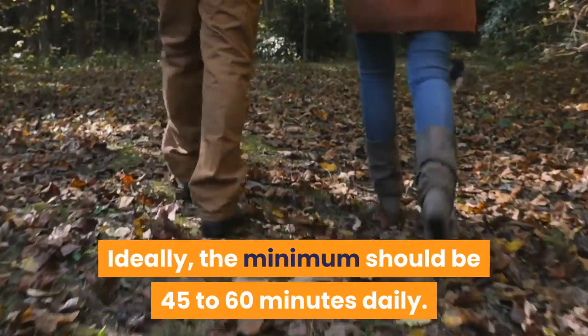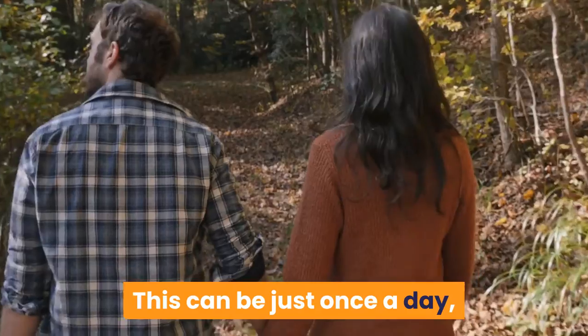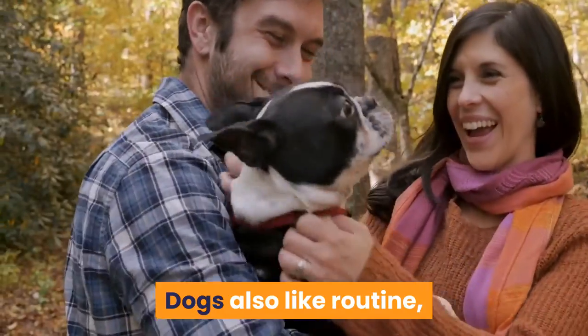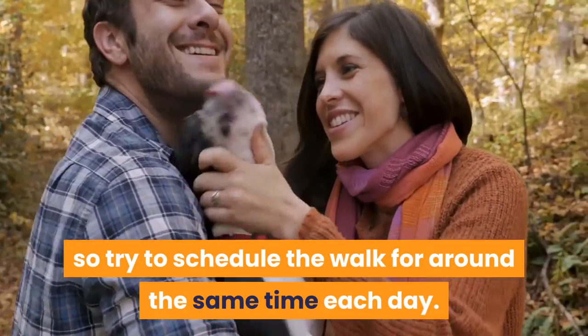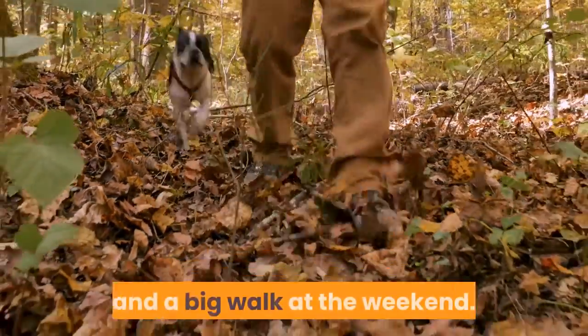Ideally, the minimum should be 45 to 60 minutes daily. This can be just once a day, or two walks a day would be better if your schedule allows. Dogs also like routine, so try to schedule the walk for around the same time each day. Daily walks are much better than nothing all week and a big walk at the weekend.